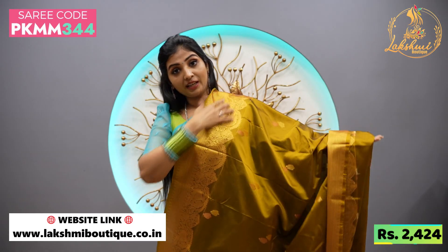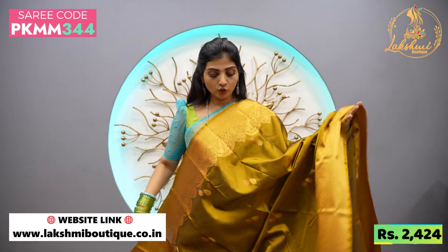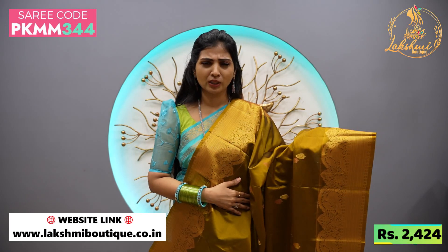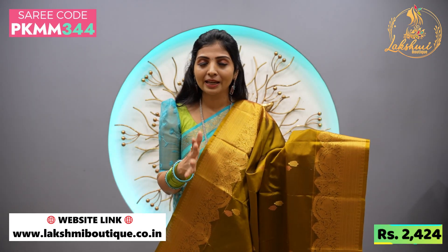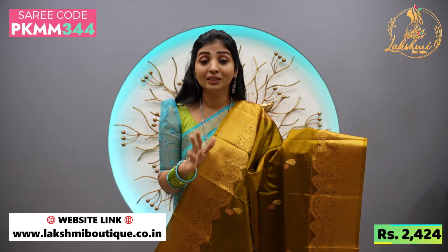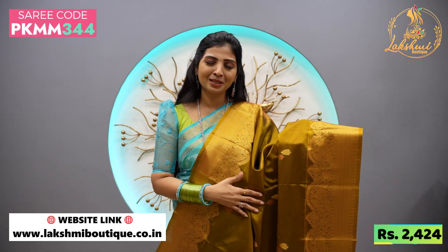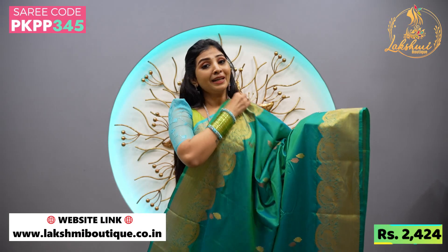Golden sari — this is a little budget friendly. This is at 2424 price. In this upcoming festival, the golden sari — one sari — we will celebrate a traditional sari.